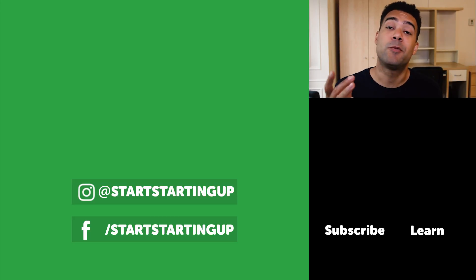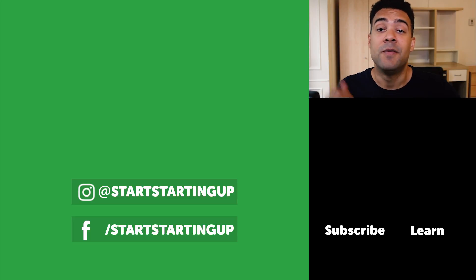Thanks for watching the video, everyone — really appreciate it. Videos every Monday and Thursday. Make sure to subscribe to Start Starting Up for more useful information like this, and I'll see you very soon. Bye!